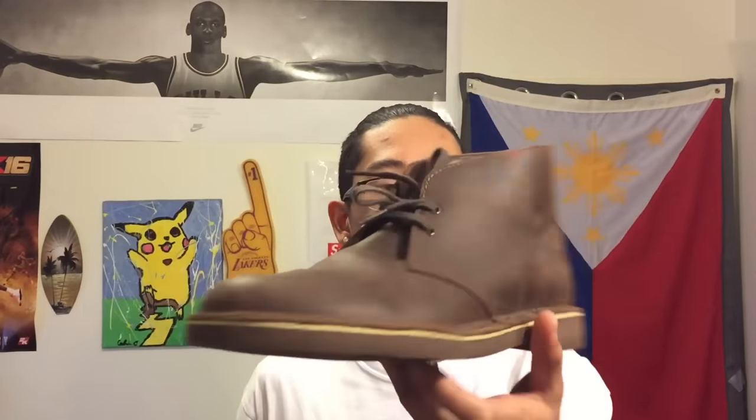It's not about your average Vans, Nike, Air Jordan, or whatever other company you want to put in there. It's actually about desert boots and how to wear them. These are just a dark brown pair of Clarks, and if you want a pair, I'll leave a link down in the description where you can buy some.